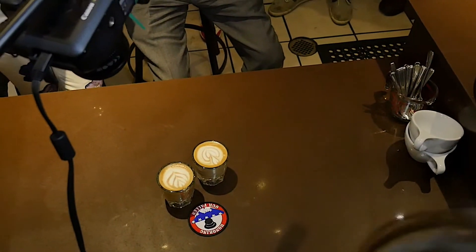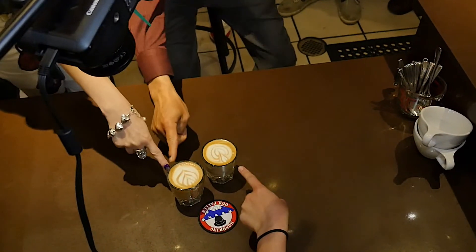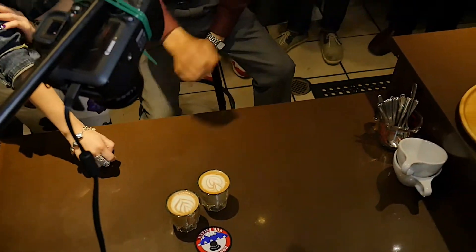One, two, three. The winner of tonight's latte art competition is John from Intelligentsia Cafe!